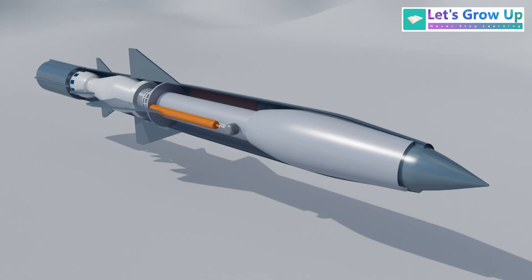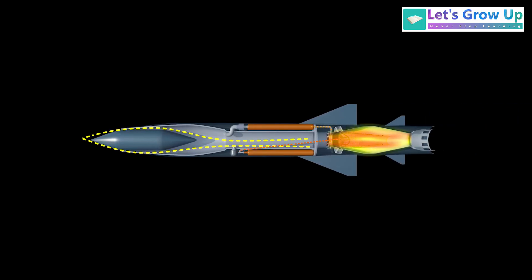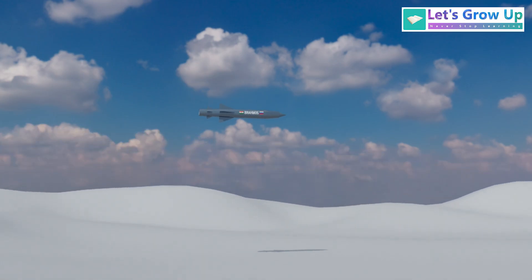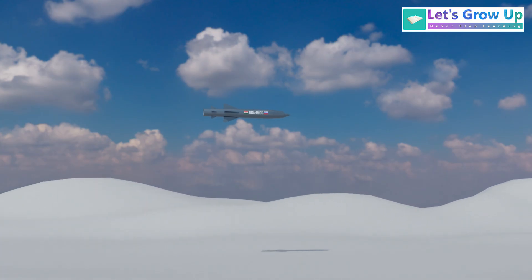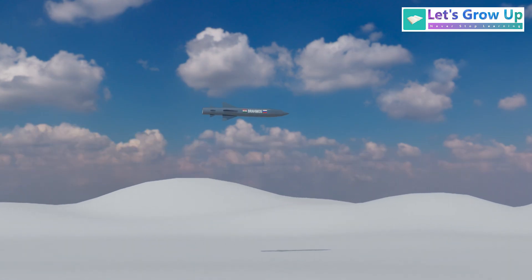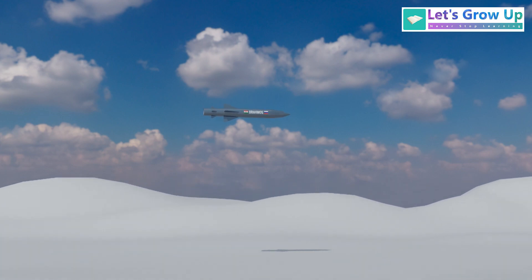The cruise missile is like a small, unmanned airplane. It uses a jet engine to fly throughout its entire journey, staying low within Earth's atmosphere. It follows a much straighter path, often flying very close to the ground or water. This low flight helps it avoid being seen by enemy radar, making it harder to detect.